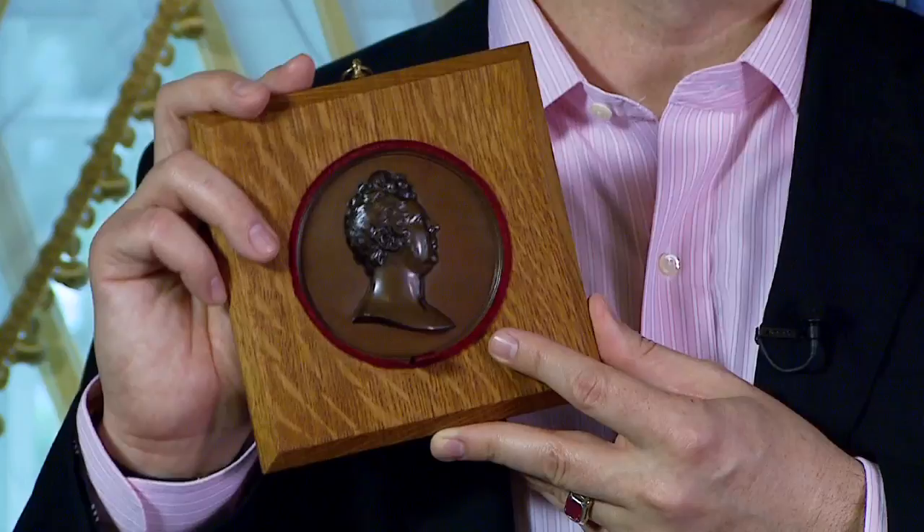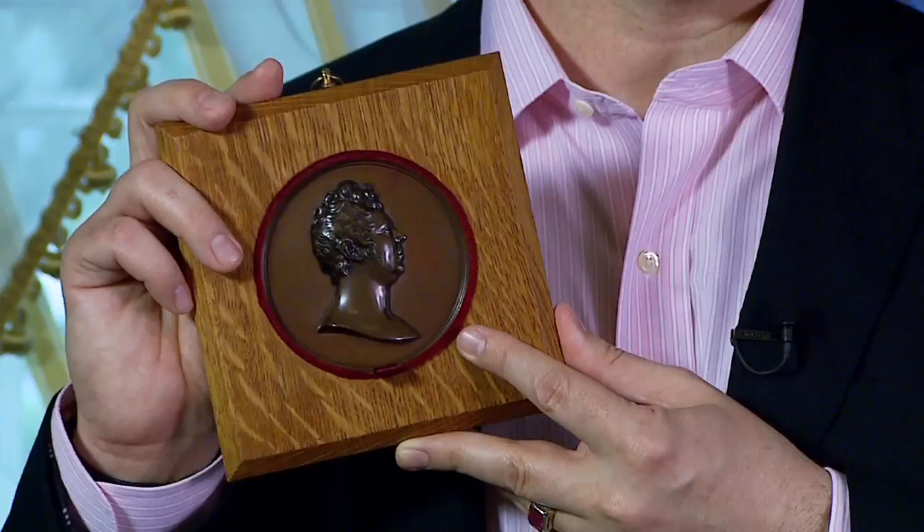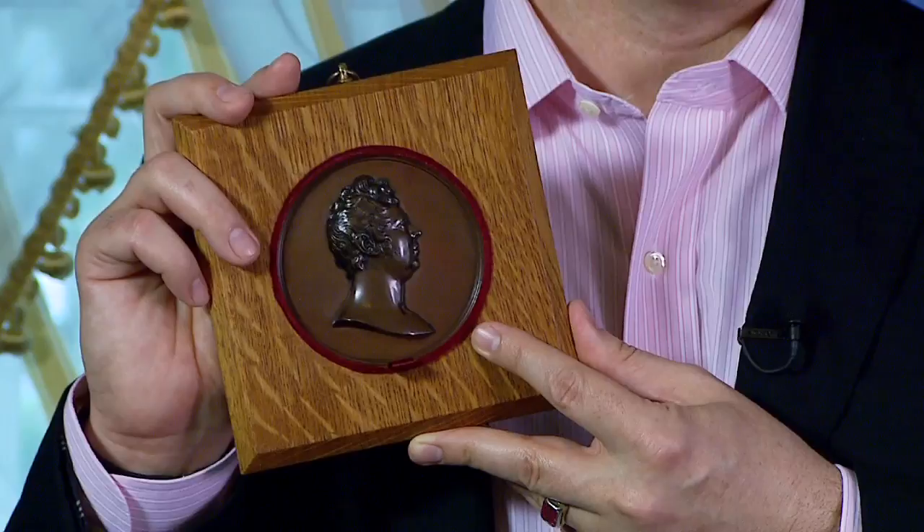Everything about George was big. What I have here is a medallion portrait done of him in 1808 when he was still Prince of Wales. What's interesting is that there were only 18 of these made, and this was made to celebrate the laying of the cornerstone of the Covent Garden Theatre — what we today call the Royal Opera House in London. And even though there was a subsequent fire that destroyed this opera house, probably somewhere in a cornerstone, this medallion still exists.